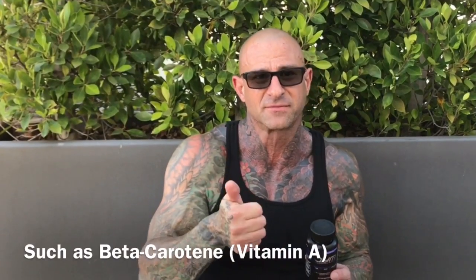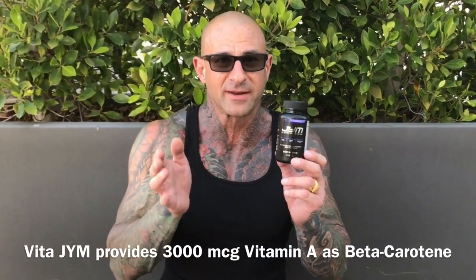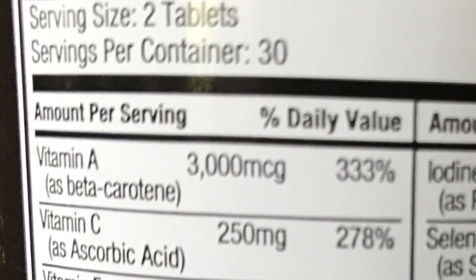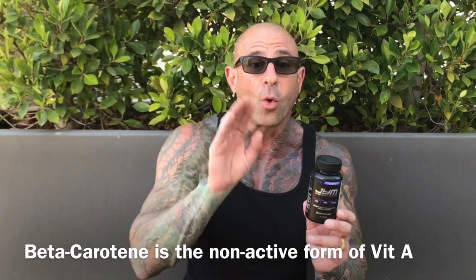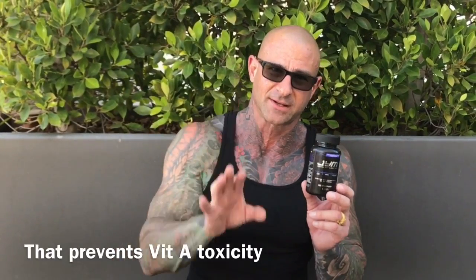Beta-carotene, which is vitamin A — not only does VitaGym provide 3,000 micrograms of vitamin A, but it's all in beta-carotene. That's important because beta-carotene is the non-active form of vitamin A. It only turns into vitamin A when your body needs it, which prevents toxicity.